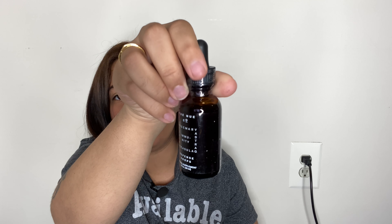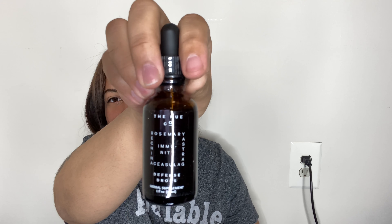Moving on — the next thing we have here is by a brand called The New Co. These are Defense Drops, your first line of defense against getting sick. It's an immune-boosting liquid tincture, retailing for $35. I would have to research the ingredients because I don't want to just take any tincture, but this one apparently has rosemary and a few other things. I'm going to research the ingredients before I have this.